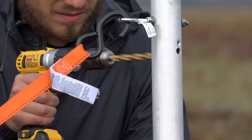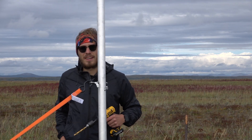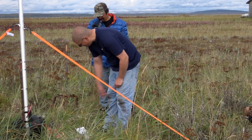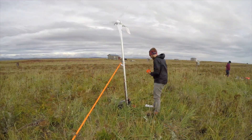Right now I'm drilling a hole to put another one of these in to try to strap this down, because the wind out here is pretty serious. It's all strapped to this rebar that's sunk into the ground, but we're giving it a little extra something to help it through the winter.